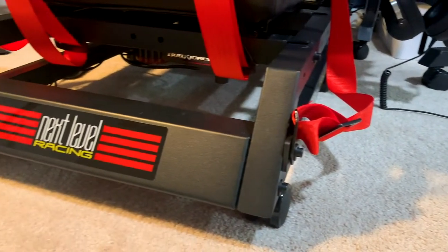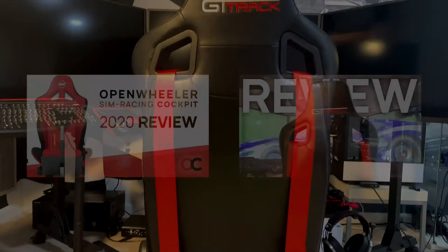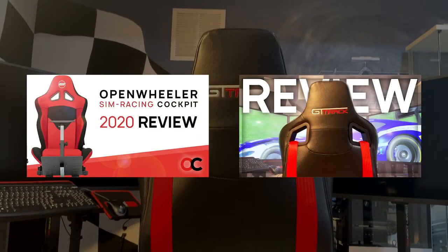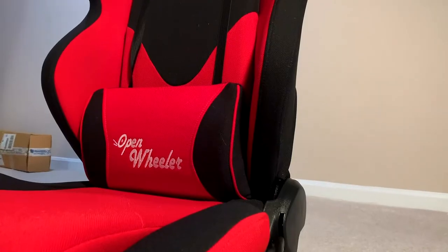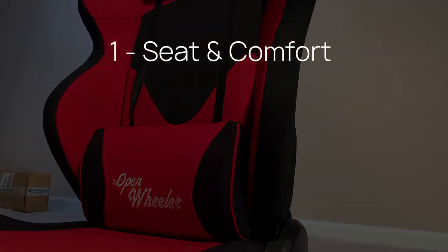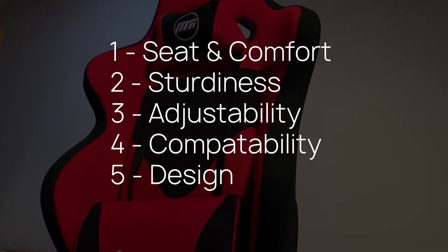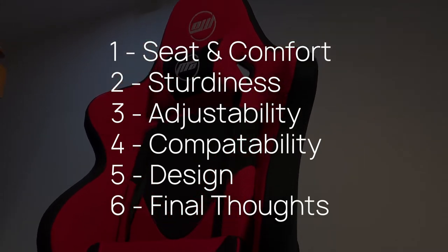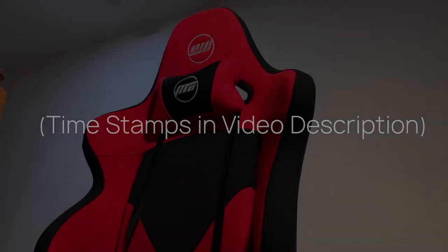Before we get started, here are a few important things you should know. If you're interested in learning more about either of these cockpits, I've made separate more in-depth reviews on them both, and a link to those can be found in the video description. As for this video, it will be more of a comparison, and for simplicity I will split it up into 6 main parts: the seat and its comfort, the sturdiness, the adjustability, the compatibility, the design, and finally my final thoughts and recommendation. So as always, sit back, grab your snack, and let's get into it.